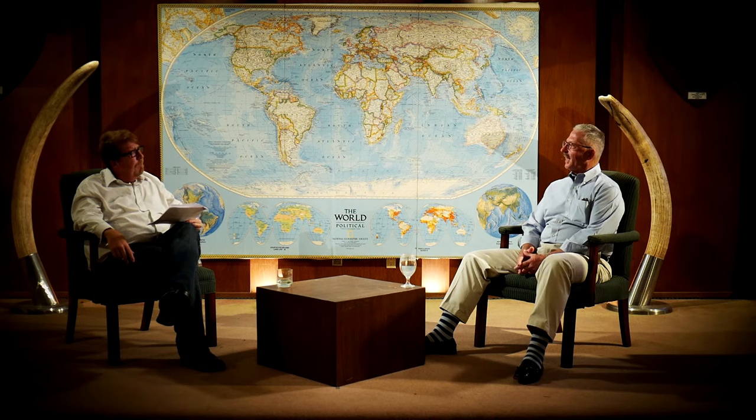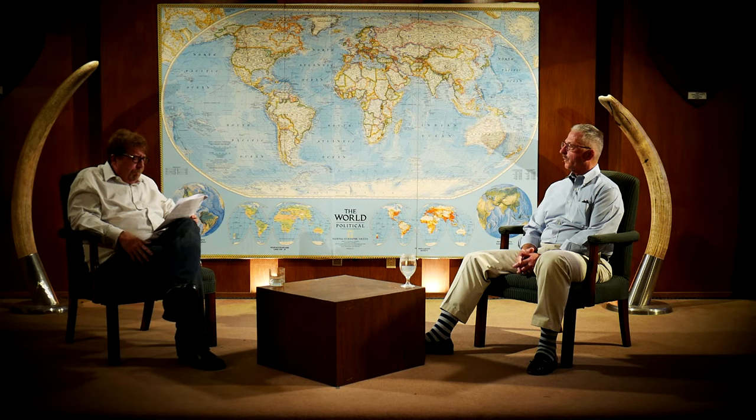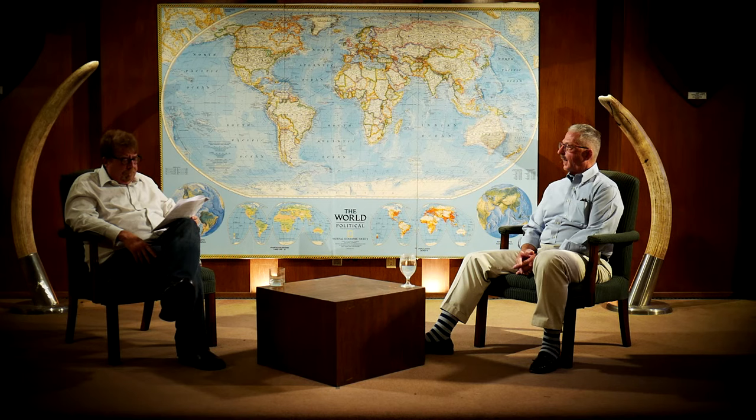Tell me about thousand-stitch belts — something I knew absolutely nothing about until I read your books. What is the concept, and was there a belt along with every good luck flag? While samurai swords tended to be the number one bring-back item of the allied military, flags were number two. The thousand-stitch belt is an interesting piece. When a guy would go into service before he shipped out, he would be given a celebration, and at that celebration he generally received his good luck flag and a thousand-stitch belt — known as senenbari in Japanese, meaning 'one thousand person stitches.'